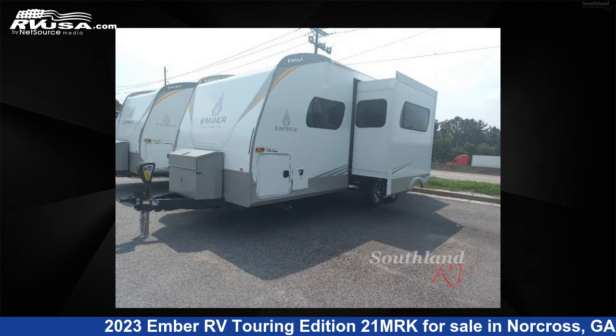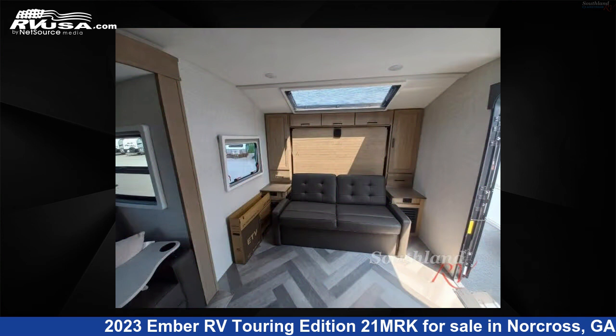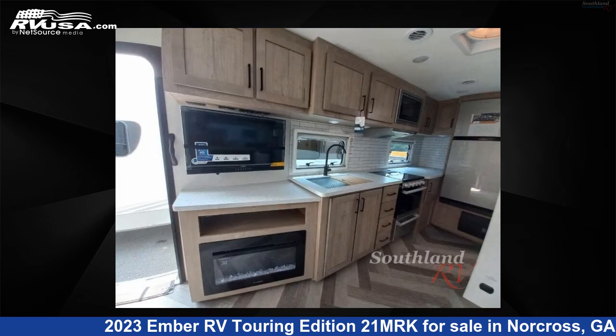The floor plan layout of this travel trailer features a Murphy Bed. For more information and pricing on this unit, and to see all units available for sale by Southland RV, visit rvusa.com.